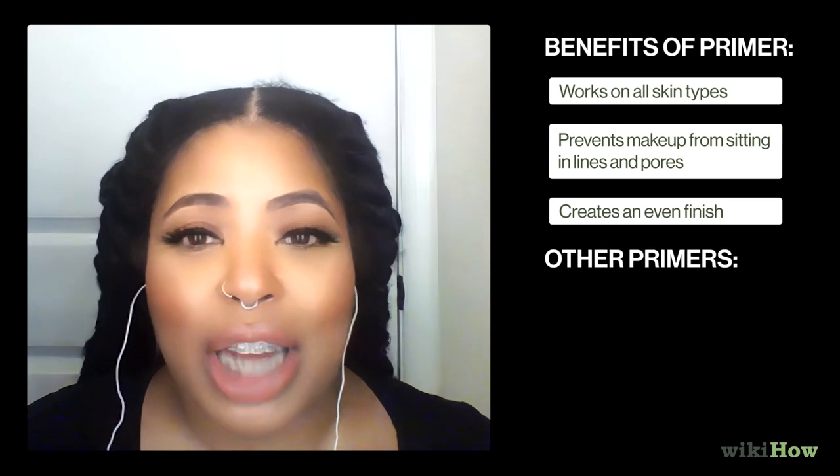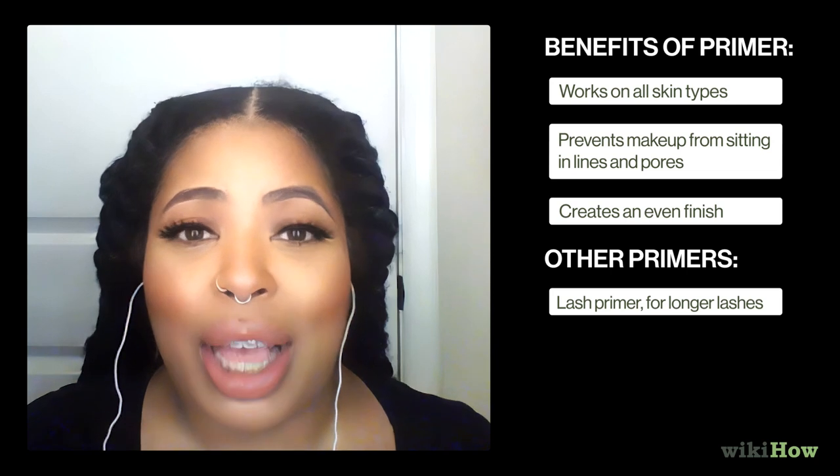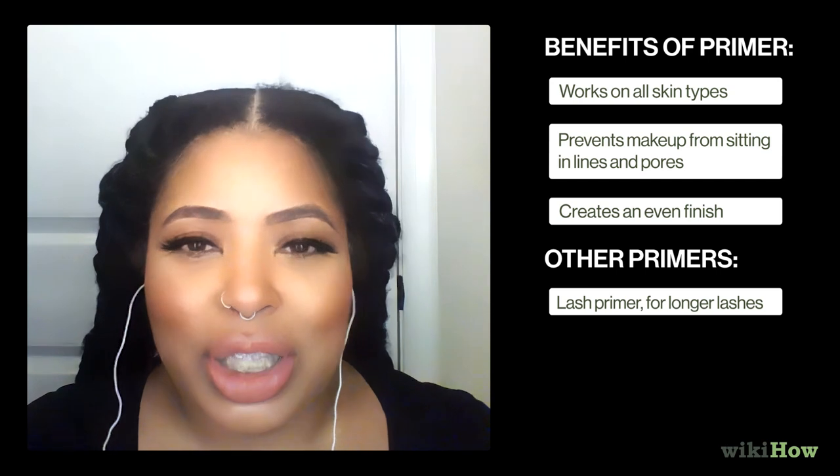Other primers that you can use are Lash Primer, which comes white. You apply for five seconds and then apply a ton of mascara on top. This is going to give you the longest blackest eyelashes you can achieve.